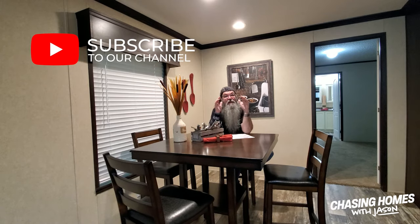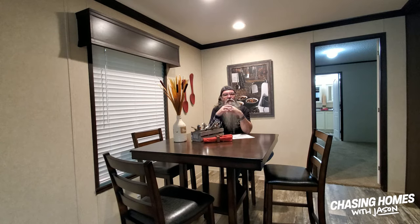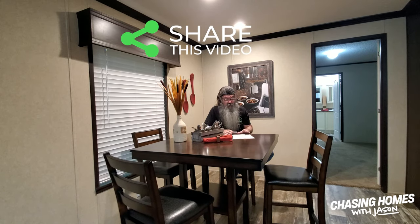Real quick, guys — if you like the content we're producing here on Chasing Homes, help me out and hit that subscribe button. Ninety percent of you watching aren't even subscribed. Subscriptions really drive YouTube channels, so please subscribe, ring the notification bell so you get notified twice a week when we drop new content, hit that thumbs up, and leave a comment. Tell me what you like, what you don't like, and what you want to see — single wides, double wides, triple wides, tiny homes, park models — you tell me and I'll chase it down.